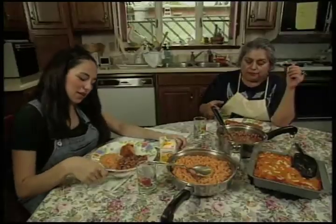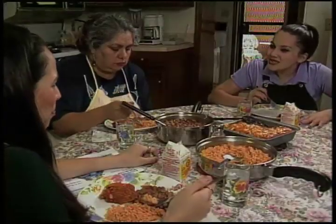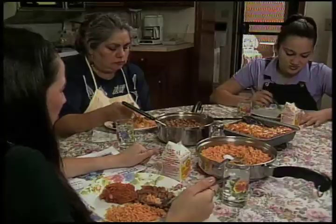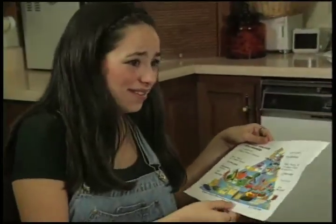The debate continues about what dish to skip at the reunion. Everyone agrees on one dish they wouldn't miss — Aunt Becky's Maui Maui Madness gelatina, which uses meat that everyone finds revolting. Silvia asks where it goes on the pyramid, and the answer is essentially nowhere — de nada.